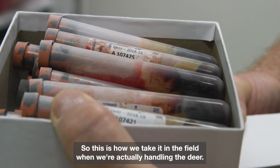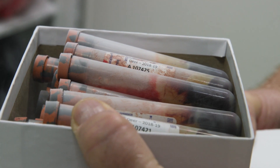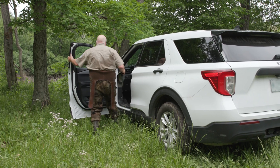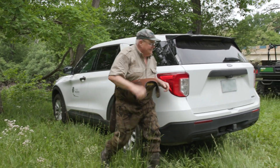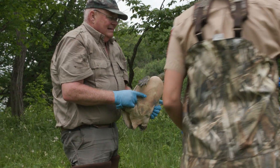This is how we take it in the field when we're actually handling deer. My name is Chris Sanker. I'm the wildlife biologist of the Forest Preserve District of Cook County. Cook County is the third largest metropolitan area in North America. There are more than 9 million people that live within 50 miles of the city of Chicago, and as such, the interface between humans and animals is very profound. This type of urban environment highlights how the health of people is closely connected to the health of animals and our shared environment, a concept known as One Health.